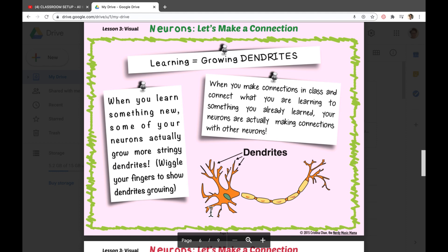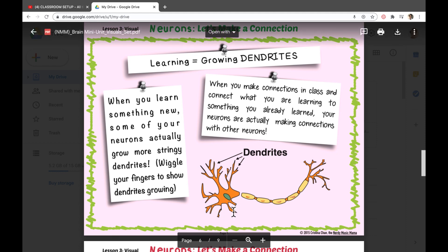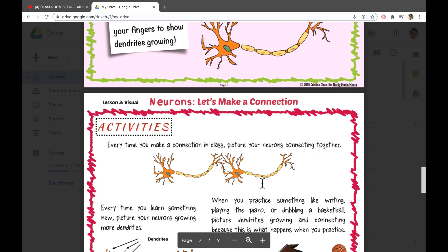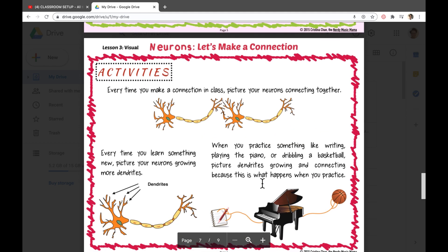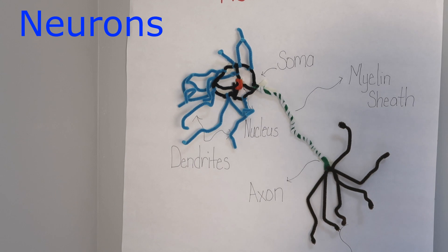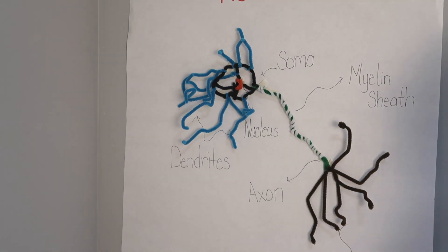When you learn something new, some of your neurons actually grow these little stringy dendrites. When you make connections in class or while learning something new, you're growing your dendrites and your neurons are making connections with other neurons. Your brain has neurons that carry signals throughout your brain through electrical and chemical signals.